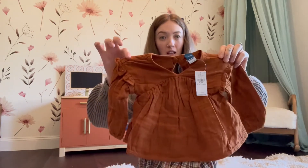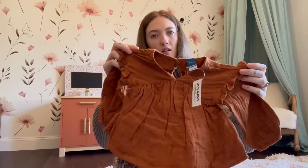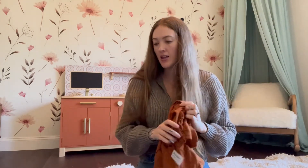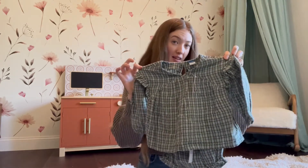Then I got this set — she can start wearing it now into fall. It's a really cute long sleeve with ruffle detailing — it's linen, a burnt orange rust color with cute little plaid bloomers. And then they had it in a green as well. I got that one in a twelve to eighteen, so she can wear it in spring. Love the green plaid.